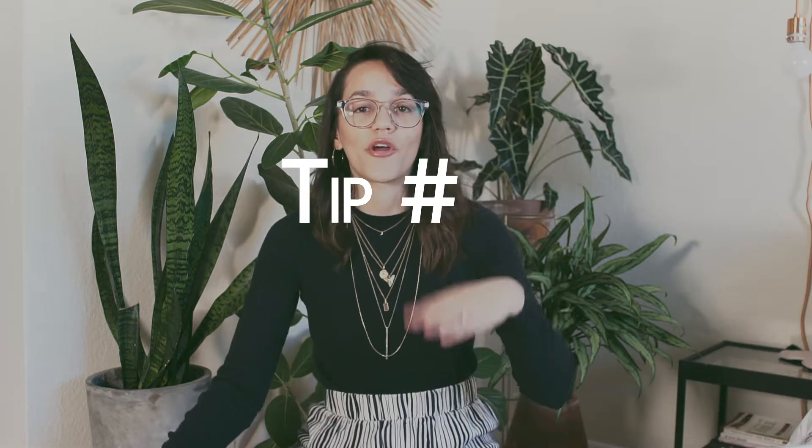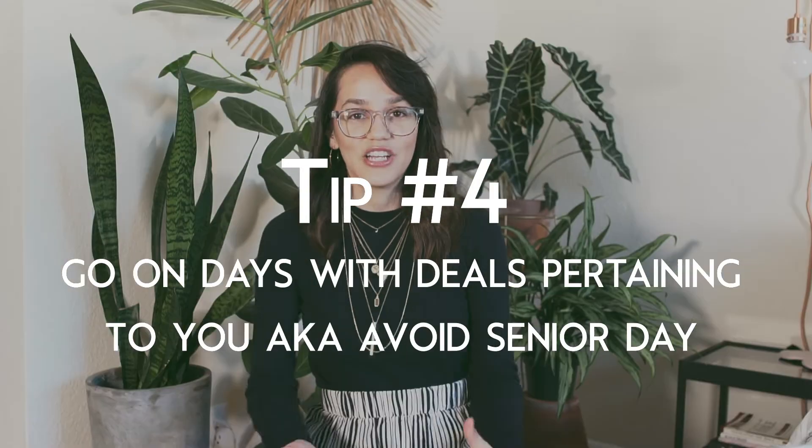Tip number four: go thrift shopping when there are deals pertaining to you. I always seem to go on senior day, so I miss out on discounts. Get to know your local thrift stores — some have all red tags 50% off on Tuesdays, or ladies day on Wednesdays. Do your research, write down what days and times to go so you can get the most bang for your buck.